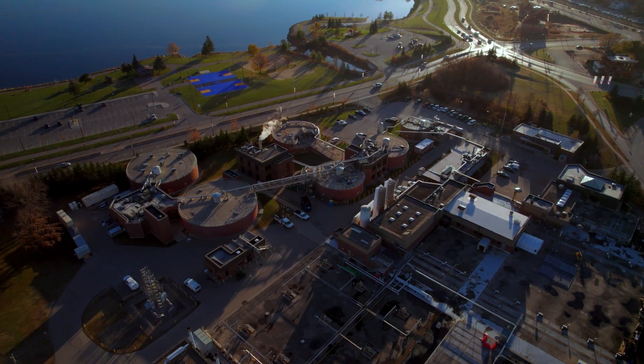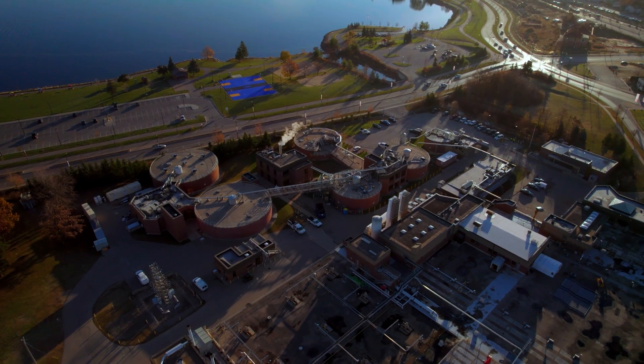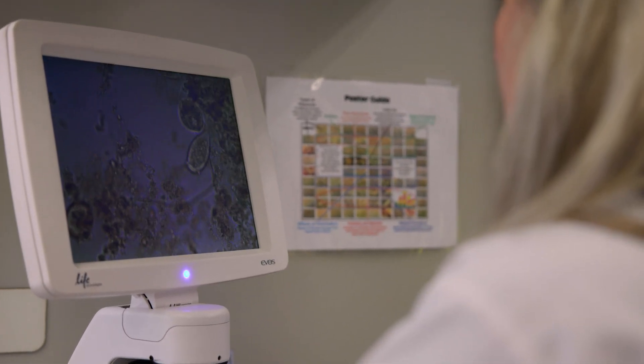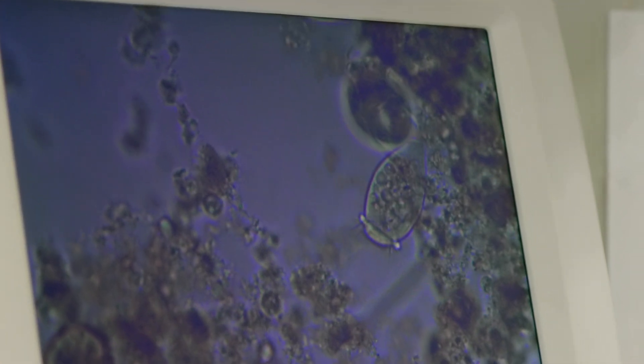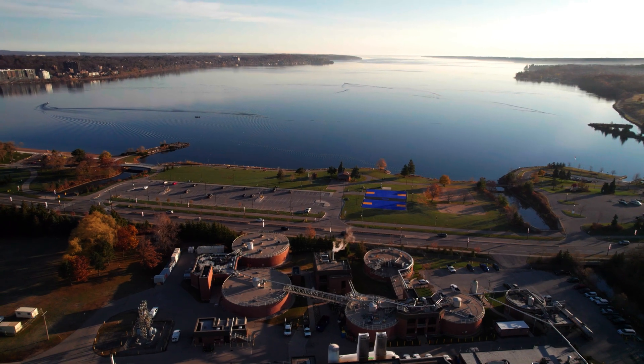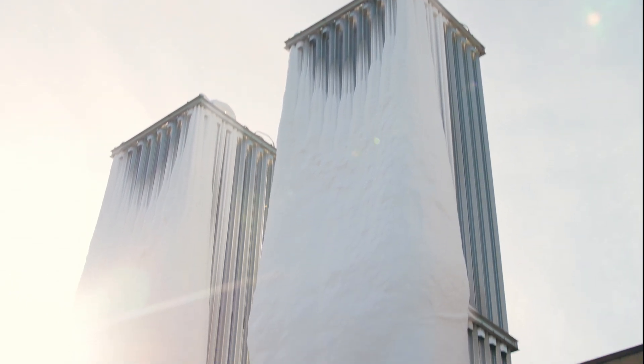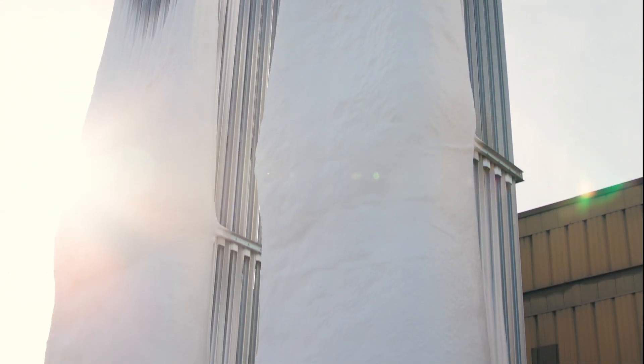Our bugs get to work in the aeration tanks. The bugs are actually microscopic organisms and bacteria that use biological processes to break down the wastewater and remove nutrients, like nitrogen and phosphorus, that can be harmful to Lake Simcoe but can be reused as fertilizer. Oxygen is added to keep the bugs happy and help stabilize the wastewater.